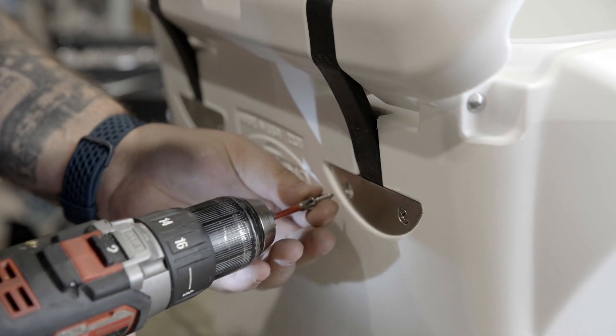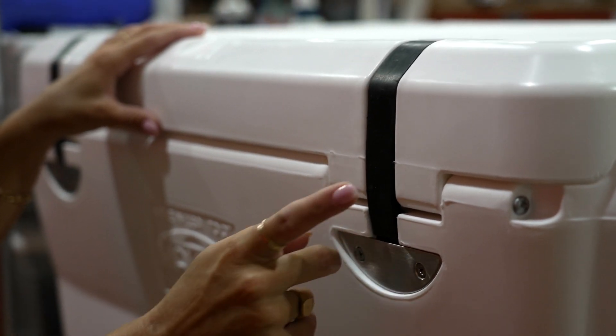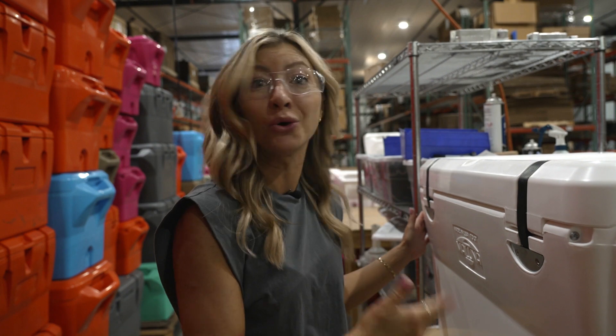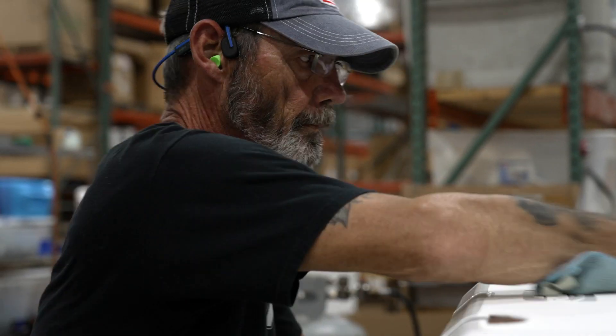Maluna is known for their patented unhinged design — so instead of a plastic hinge, it's strapped down, allowing the top to seal perfectly to the bottom. A good seal means this thing stays cold or hot for a really long time. Once it's assembled, it's cleaned and shined.